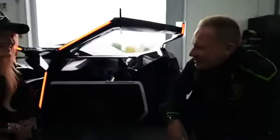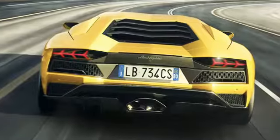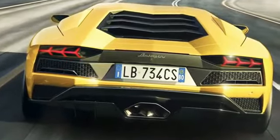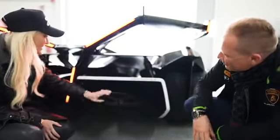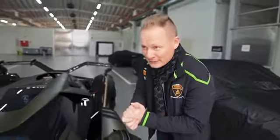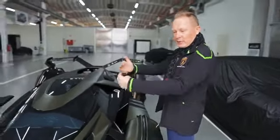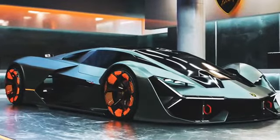On the exhaust tips, Mitja explains: to make the process faster and save some money — because designers are also efficient — they took the Aventador S exhaust pipes, doubled them, and placed them here. It's super cool. For him, this car is also a design strategy, following the idea of the Terzo Millennio.